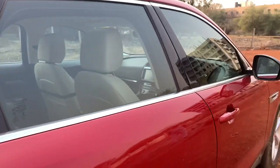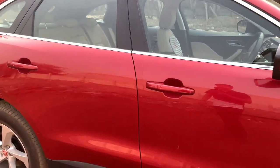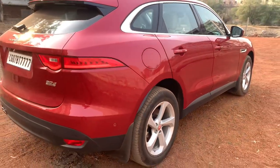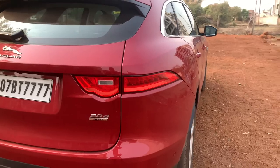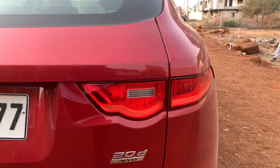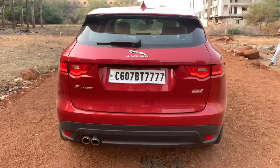The window surround gets a chrome finish, and the outside rear-view mirrors come with an indicator as well as a puddle lamp that projects the Jaguar logo at night. All four doors get keyless entry, which is very nice. There's the diesel tank along with AdBlue. These rear lights are actually from the Jaguar F-Type sports car, and this is the 20D all-wheel drive variant, which is not the top of the line.